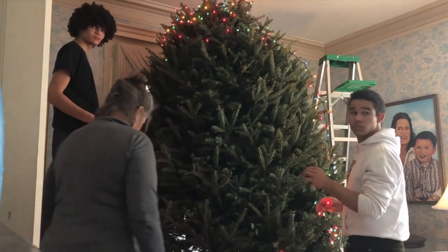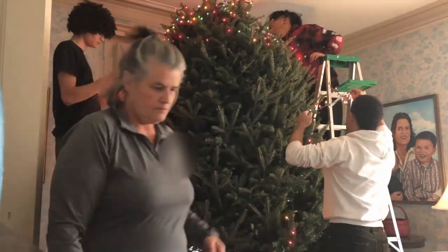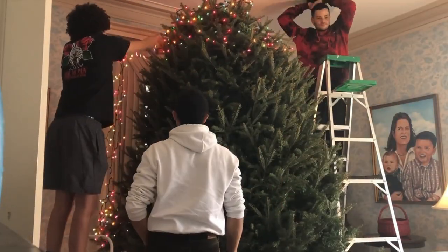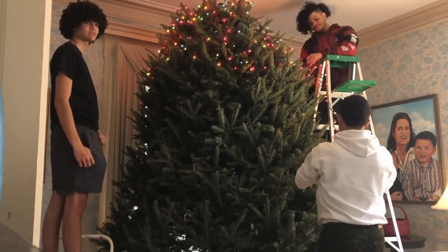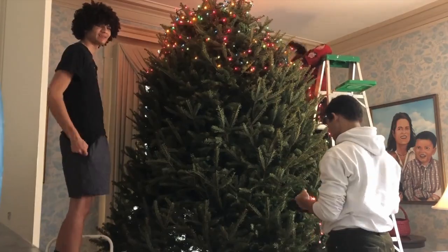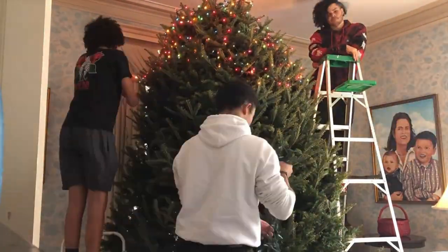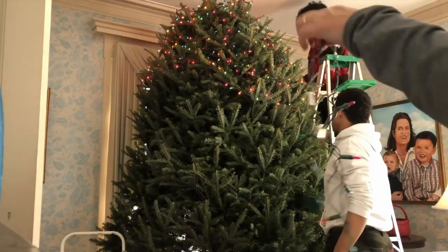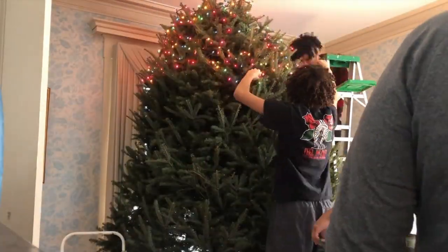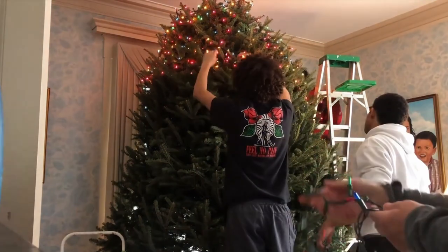That looks pretty decent. Now I just gotta hope that my phone doesn't run out of storage. This is going to make a funny time lapse, just running around this tree.